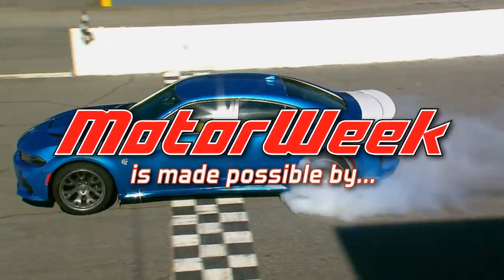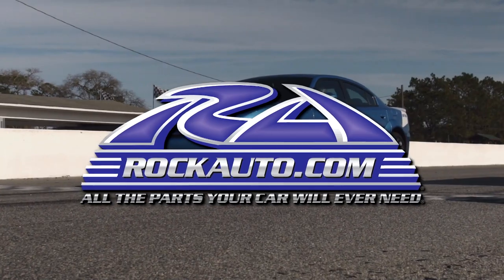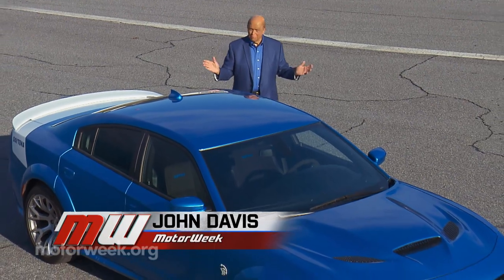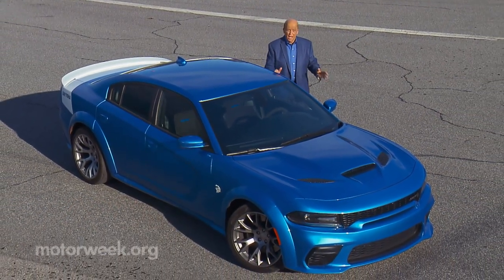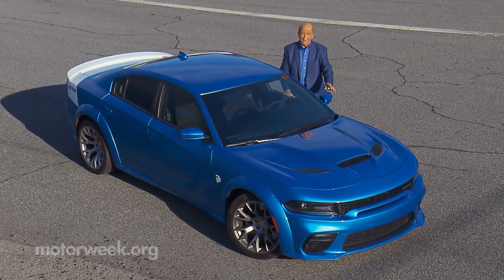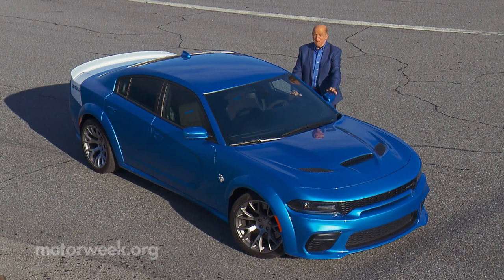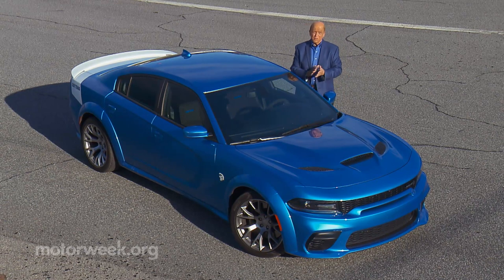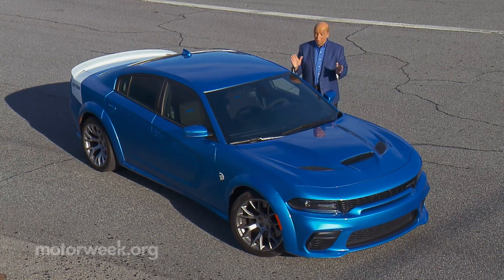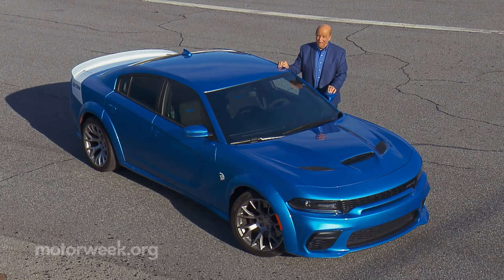Motor Week is made possible by TireRack.com and RockAuto.com. Hard to believe it was five years ago we demolished the turns here at Roebling Road Raceway with what was then a brand new Dodge Charger SRT Hellcat. And to this day, it remains the most powerful and fastest mass-produced sedan that money can buy. But that doesn't mean FCA has stood still — make room for more Hellcat, and this one flies with the spirit of Daytona.